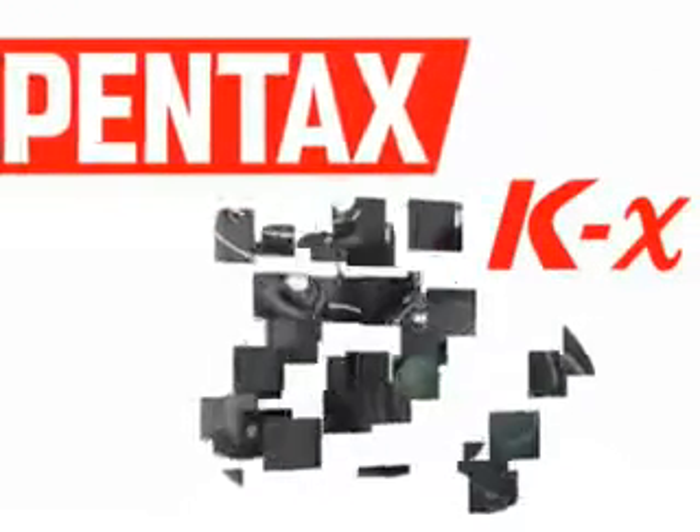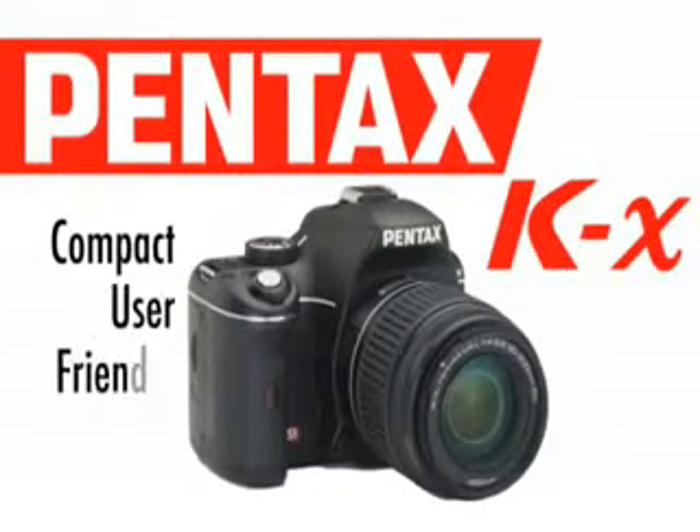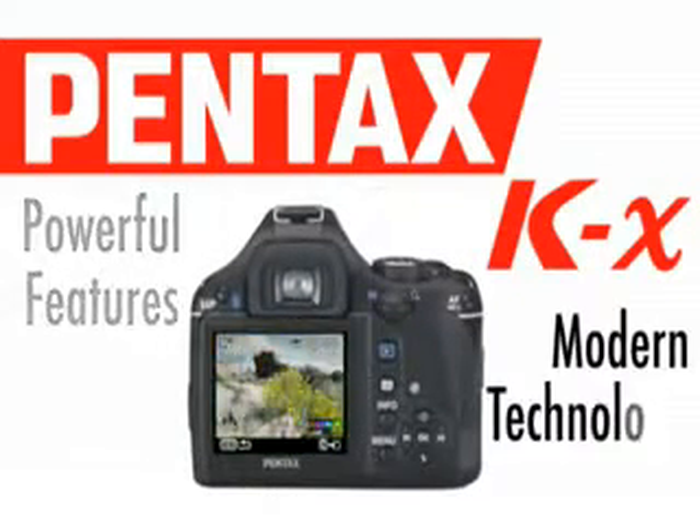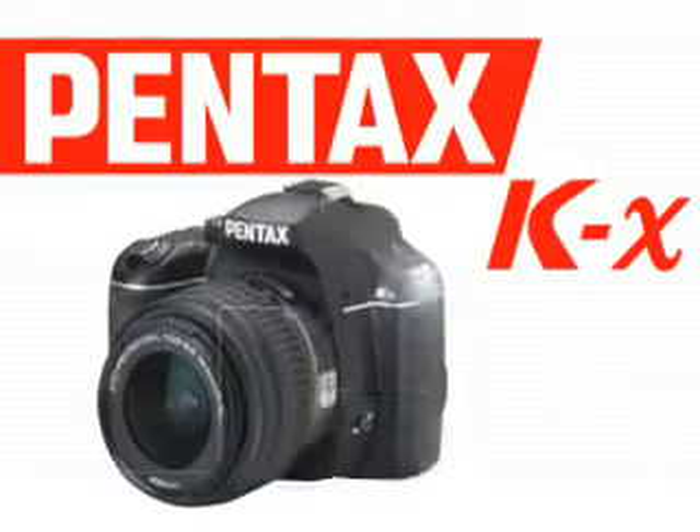The Pentax KX, a compact user-friendly digital SLR with powerful features and modern technology that lets your creativity shine.